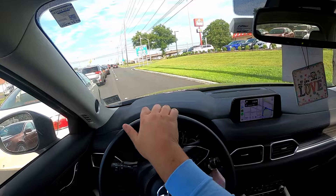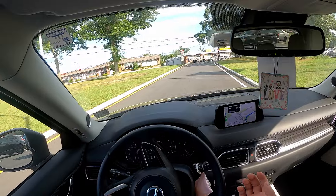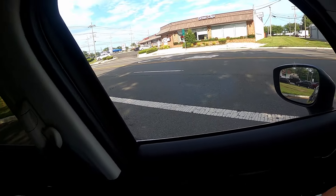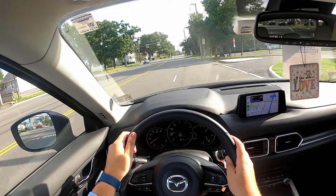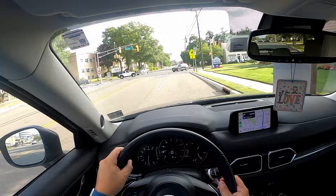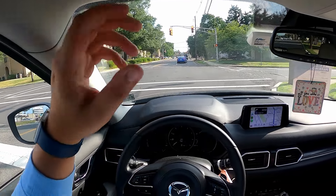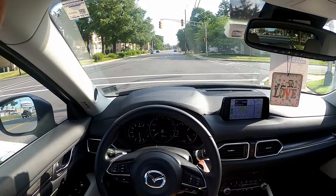Coming out of that RX, this car is definitely much more spry on its feet in terms of body control and dynamics. Mazda does a good job of being a driver's car. But the engine and power is lacking — the six-speed transmission definitely has to rev it out to get the power, and there's no low-end torque or turbocharger to really spool up and add to that power band.